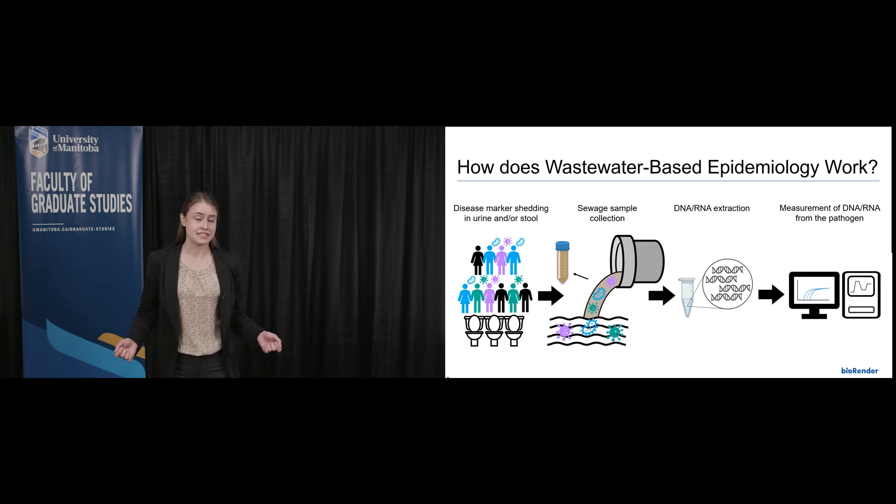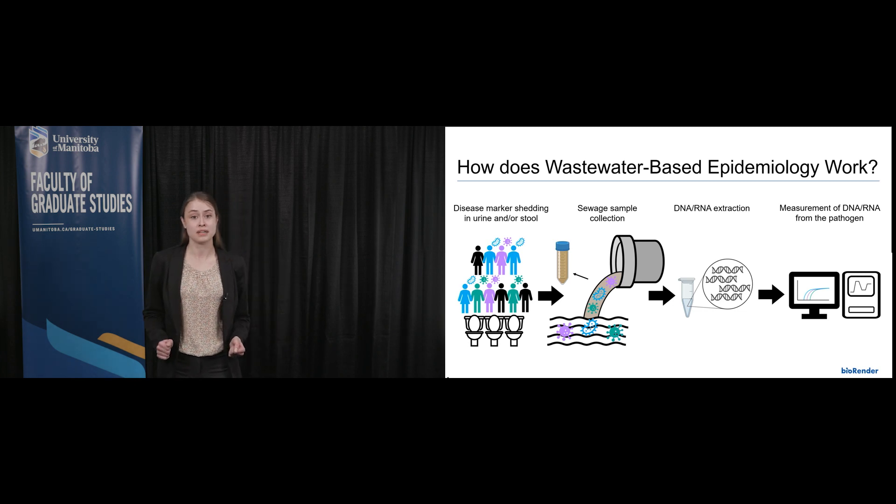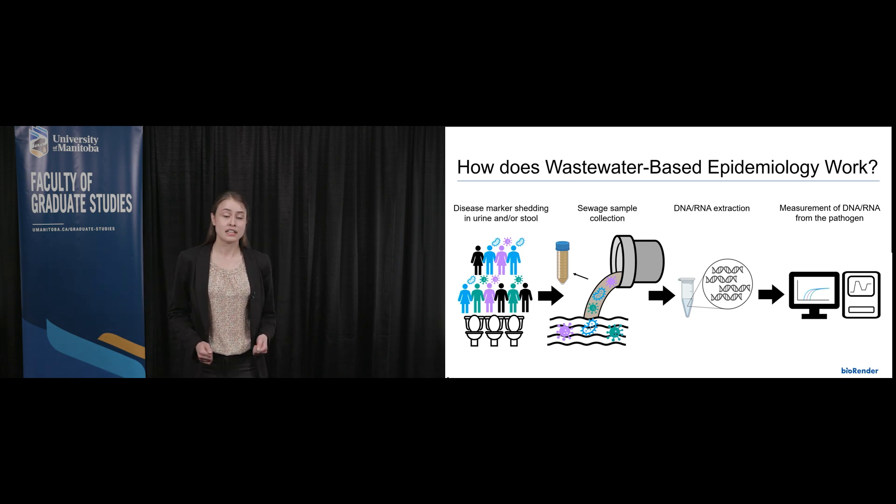Improved surveillance of STIs is also very important, because for women, the first symptom can be severe, including pelvic inflammatory disease, infertility, miscarriage, or even cervical cancer.